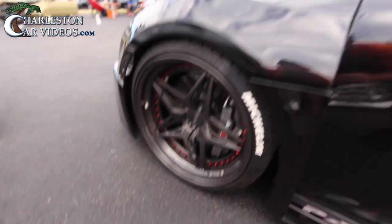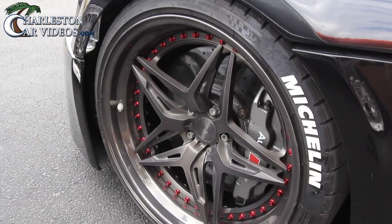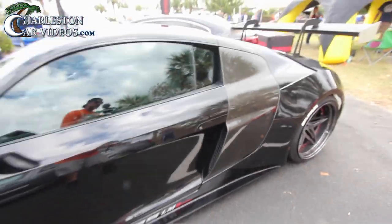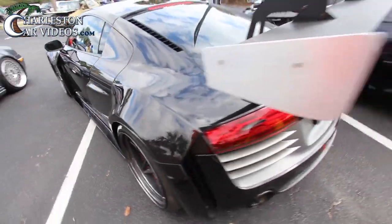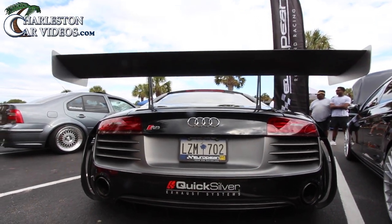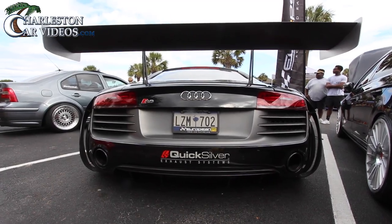You can really look at rims sometimes and tell which ones are expensive and which ones aren't — and these look really expensive. Good-looking Michelin white-letter tires, big massive brakes under there of course. It's a beautiful, well-maintained car and it's race-ready — massive spoiler off the back, and a quicksilver exhaust system. Wouldn't we like to hear this one cranked up!